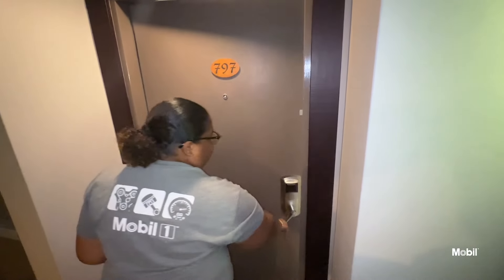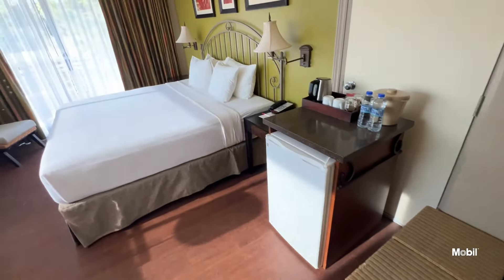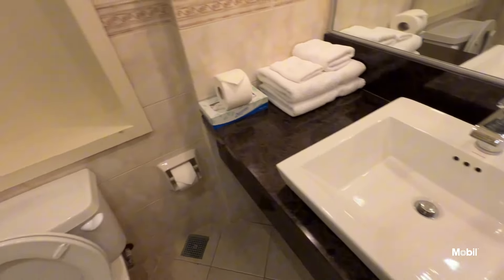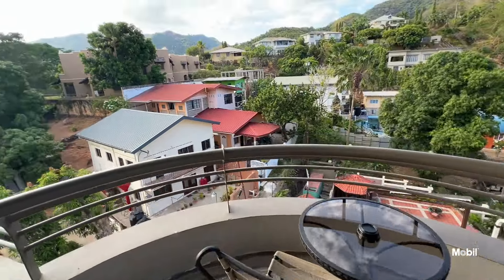We've stayed here on the seventh floor before. We have a workstation, we have of course a mini fridge, you have a closet, you have your iron, your blow dryer. The standard stuff — it feels a little different but I love the warm cozy feeling.